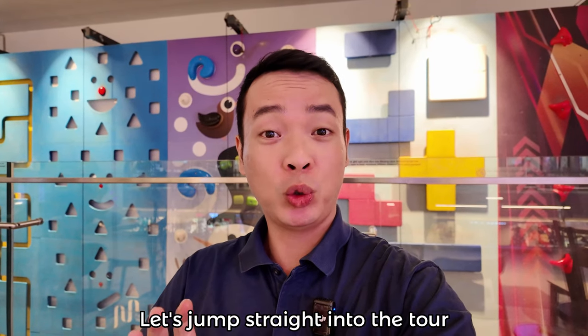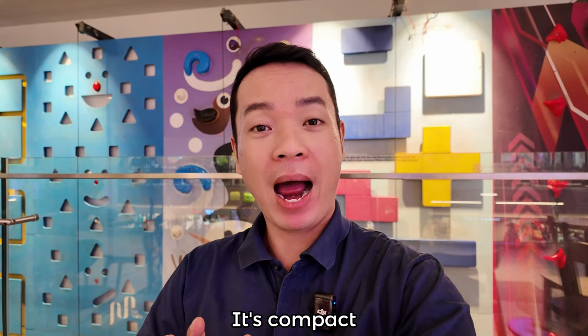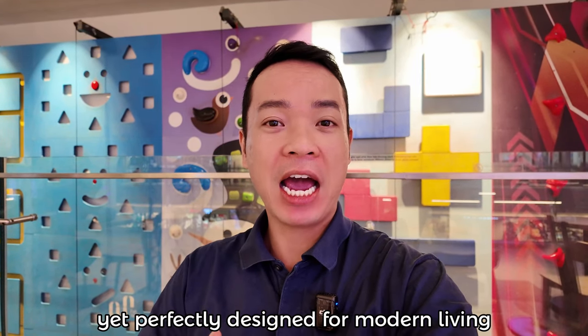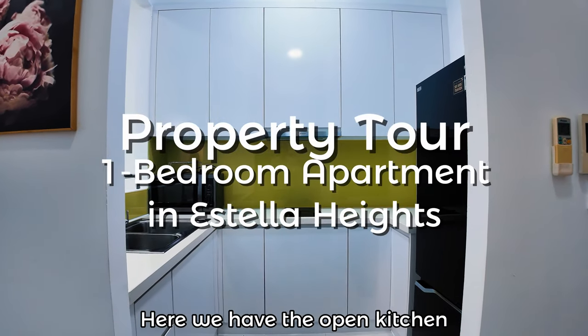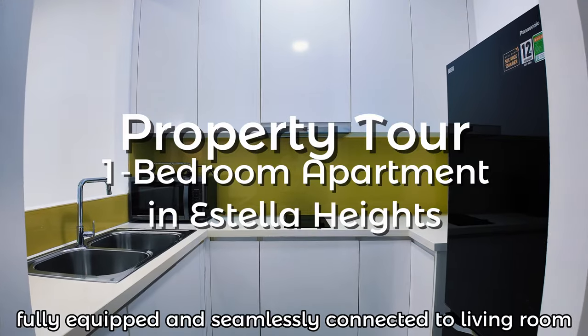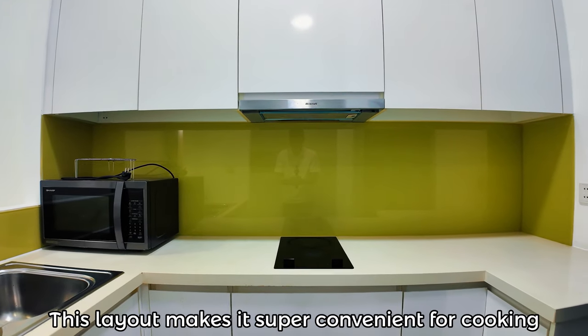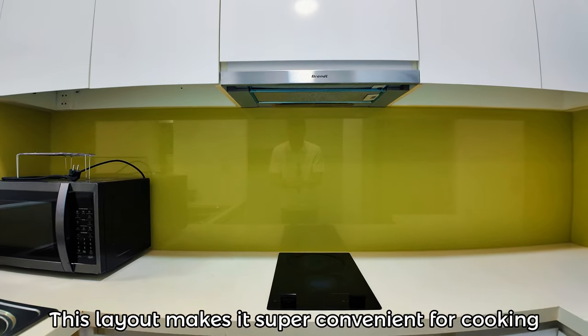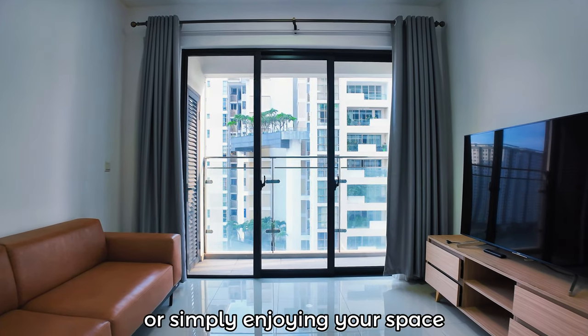Let's jump straight into the tour of this amazing apartment in Estella Heights. It's 60 square meters, compact yet perfectly designed for modern living. Here we have the open kitchen, fully equipped and seamlessly connected to the living room. This layout makes it super convenient for cooking while staying engaged with guests or simply enjoying your space.